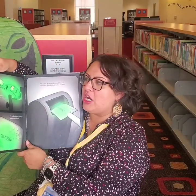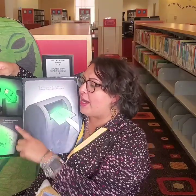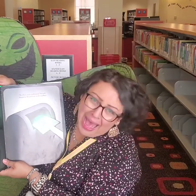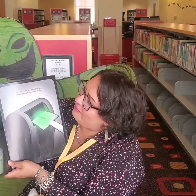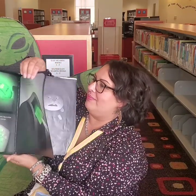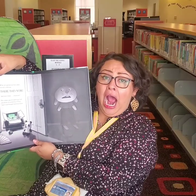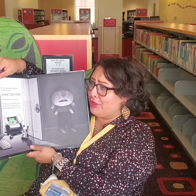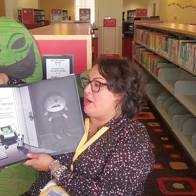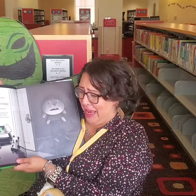He snatched the creepy underwear out of his drawer and grabbed a big envelope and some stamps. Bye-bye, scary underwear, he said, dropping the package in the mailbox. When he opened the front door the next morning, there they were! And were those chopsticks?